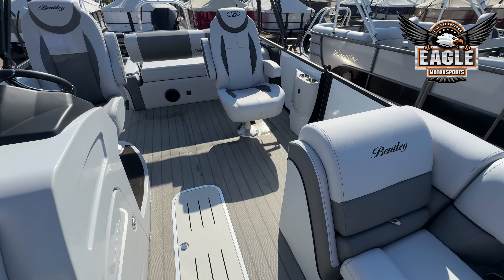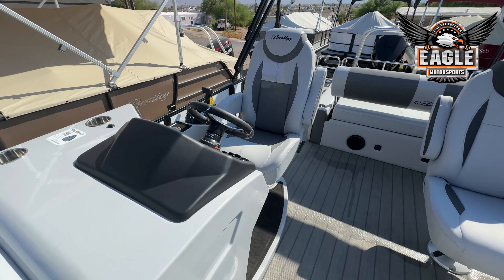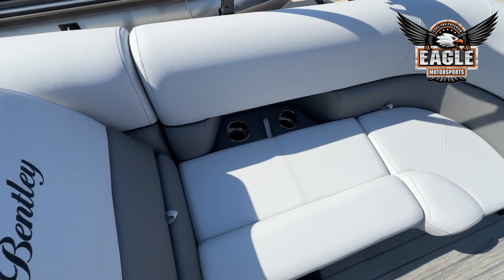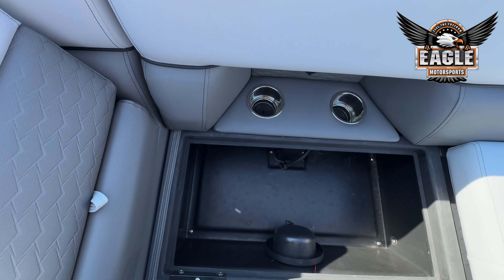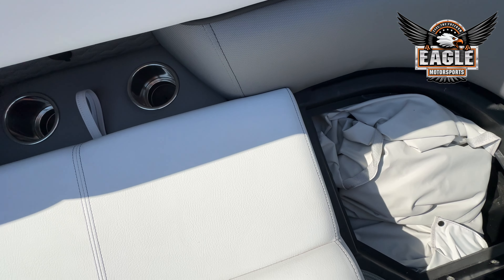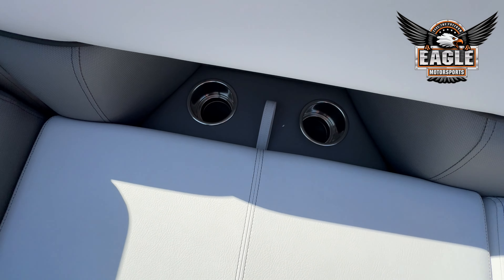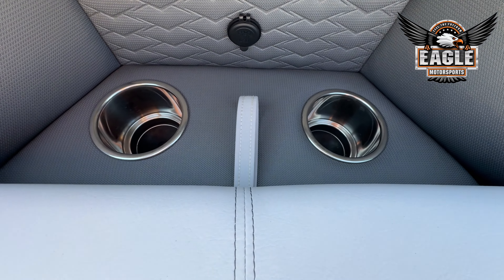On the Elite Swingback, you're going to have your double captain's chairs, your seating here in the front, and underneath your seating is going to be hinged storage. There is your playpen cover that comes with all of these Bentley Pontoons, and your cup holders are going to be integrated.